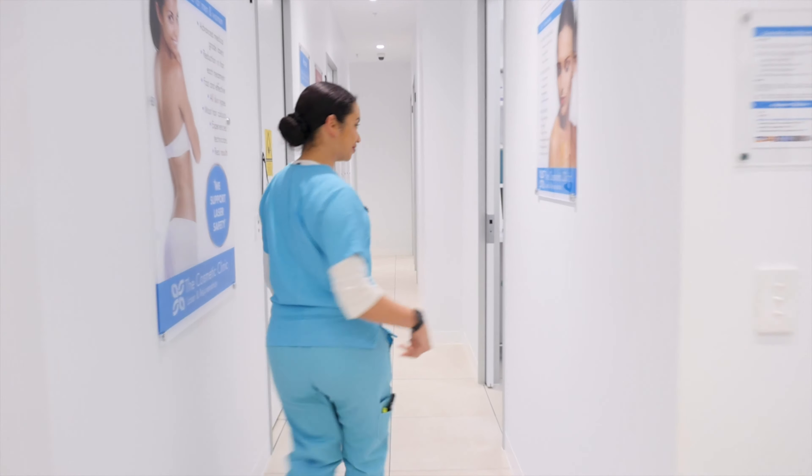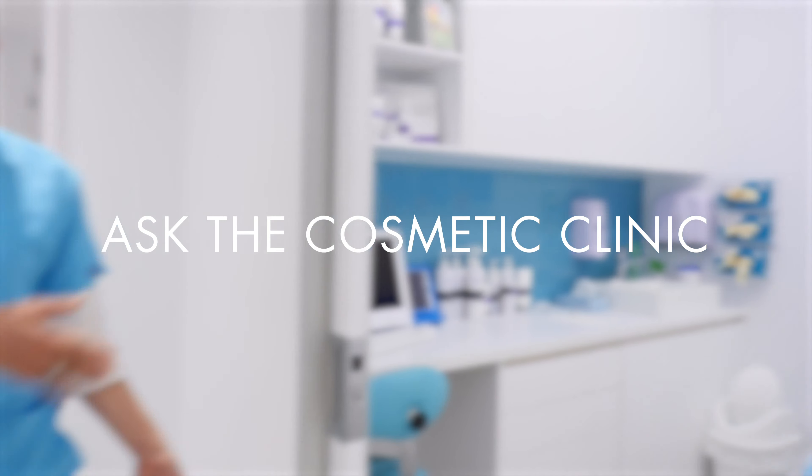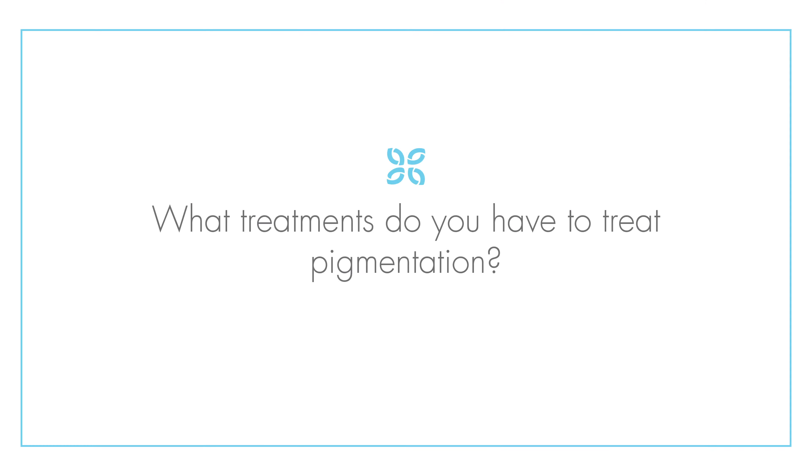Hi, I'm Katie from The Cosmetic Clinic and today I'm going to talk to you about different treatments for pigmentation. We can treat a broad range of different types of pigmentation, whether it be melasma which is hormonal pigment in the skin, or things like sun damage and freckles. Depending on your concern, we tailor a treatment plan specifically for your type of pigment.